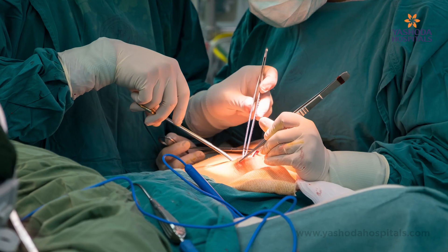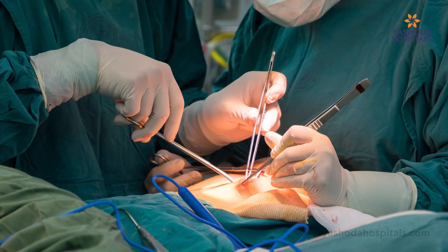Previously we used to do an open surgery. Even now, a lot of places open surgery is being done, where it entails at least a 30 centimeter cut onto the abdomen to put the kidney inside and then connect the blood vessels so that the blood flow comes in and the urine comes out.